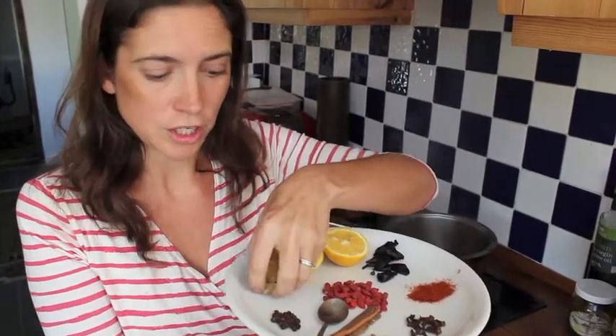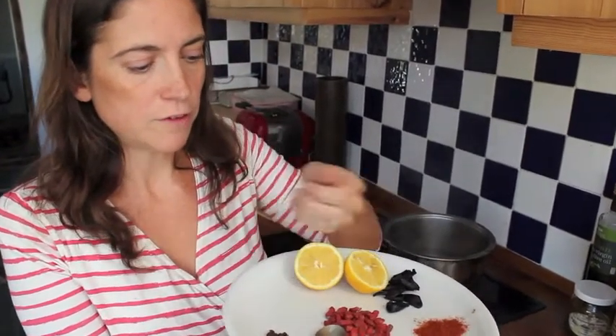We're going to start with adding some ginger. We've got some lovely fresh ginger. Ginger is an anti-inflammatory so it's very good at opening up the airways.